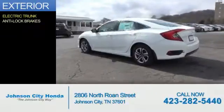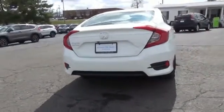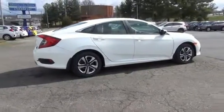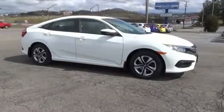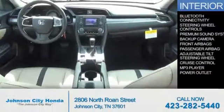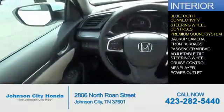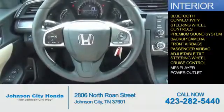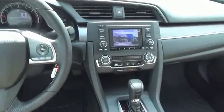The features include electric trunk, anti-lock brakes. Inside you'll find Bluetooth connectivity, steering wheel controls, a premium sound system, a backup camera, front airbags, a passenger airbag, an adjustable tilt steering wheel, cruise control, an MP3 player, power outlet — great quality at a great price. Call or click to contact us today.